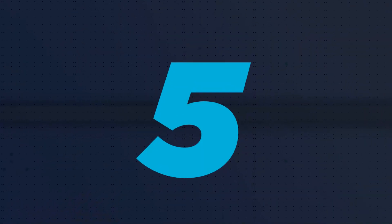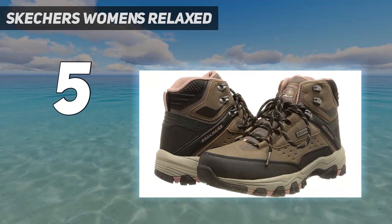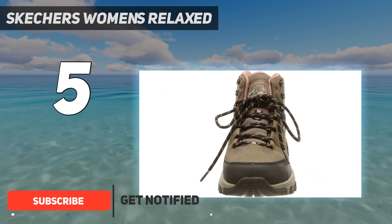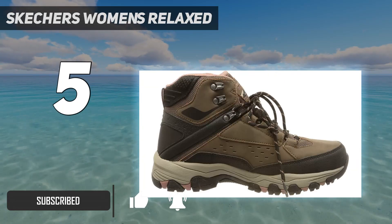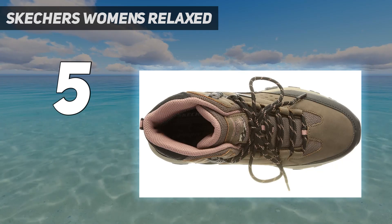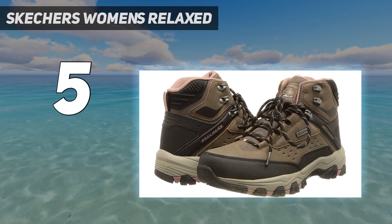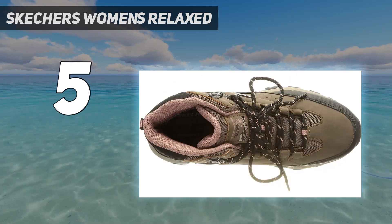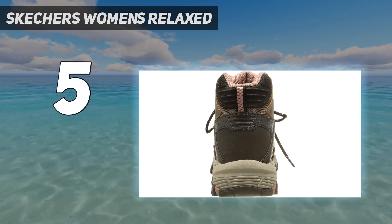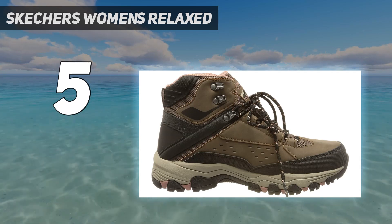Starting at number 5: Skechers Women's Relaxed Walkers. Women with wide feet will appreciate the roomy toe box. We like them because not only are they available in wide sizes, but they're also designed to be worn comfortably with thick socks. Breathable mesh panels at the front, sides, and collar promote better airflow. They use a protective synthetic material to reinforce the toe and heel, and the insole is cushioned with comfortable memory foam. The tongue and collar also have additional padding. Some wearers have found that the laces may not stay pulled tight and can be too short for some walkers. But these boots come in a decent size range and 7 color combinations.